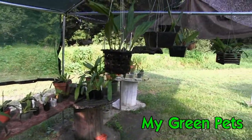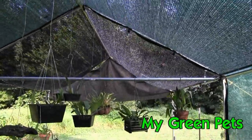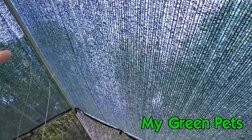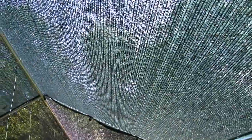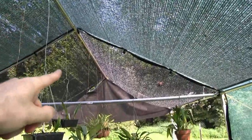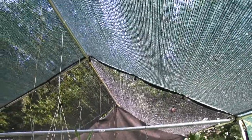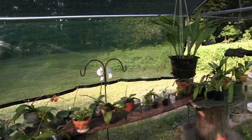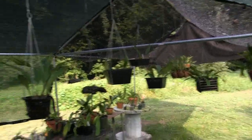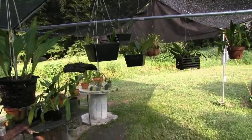Hello, this is My Green Pets and we are in the shade house. This part with the green is 85% shade back here, and then when you pass through to the next part with the black, that is 50% shade. So on this side things get a little bit less light — about half what they get on the other side.